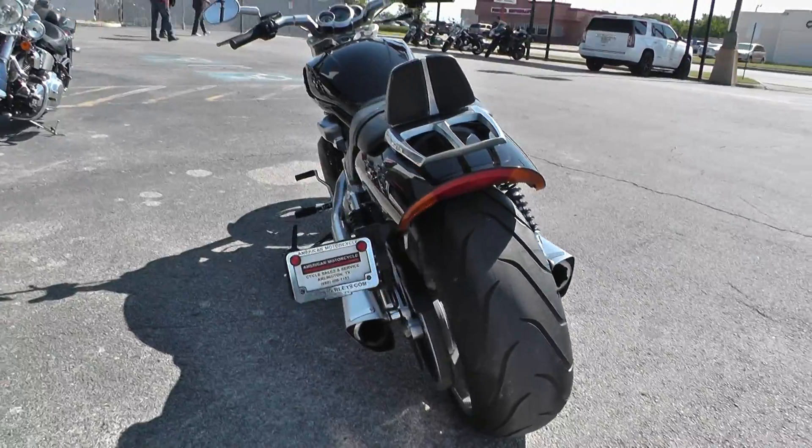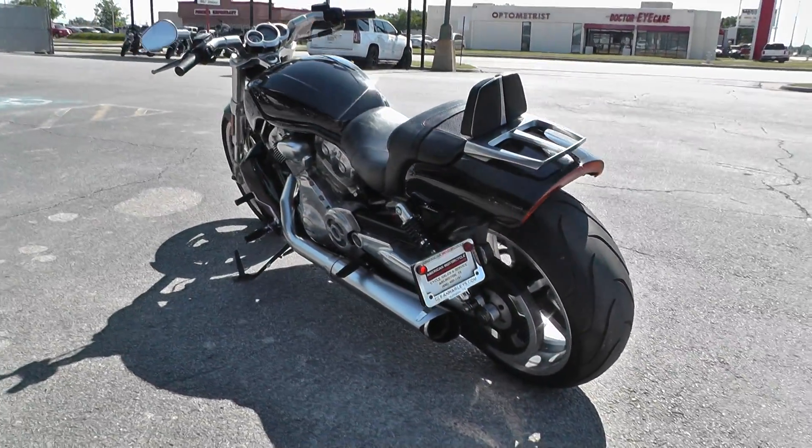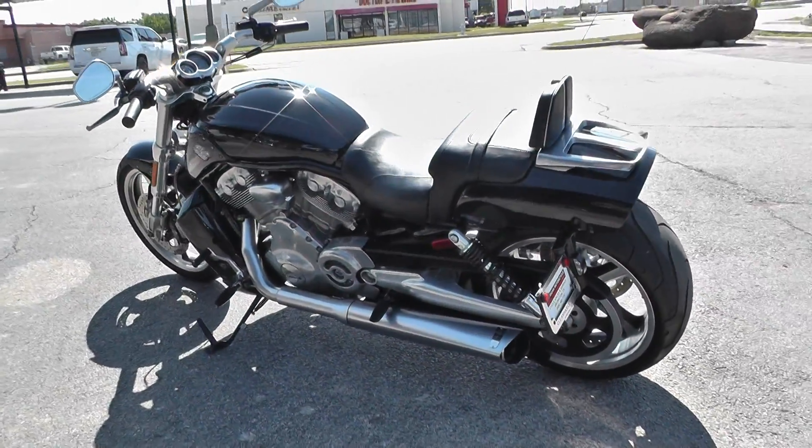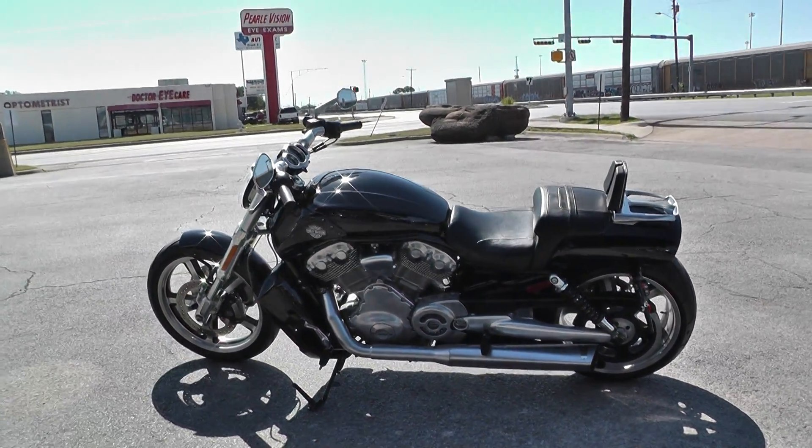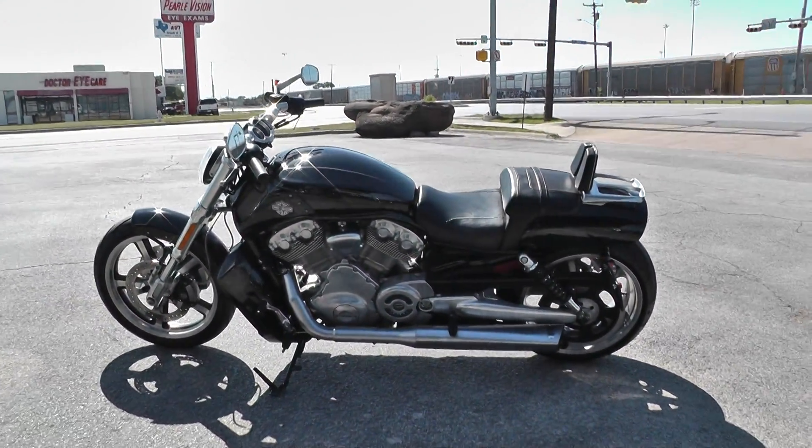It is one of our certified pre-owned bikes. We do a multi-point inspection on it, test ride it to make sure everything is working properly, and then we give it a professional detail.